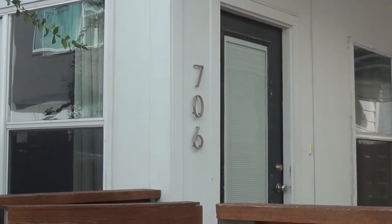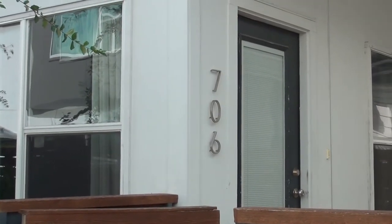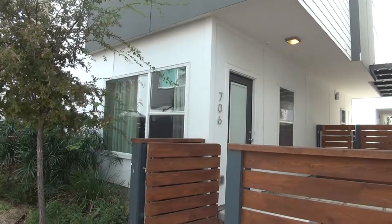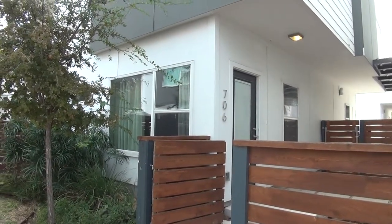I'm here at our new listing at 706 North Cherry Street, San Antonio, Texas 78202. This is the condition of the home as of November 15, 2017 at 10:35 a.m.